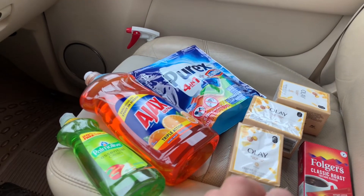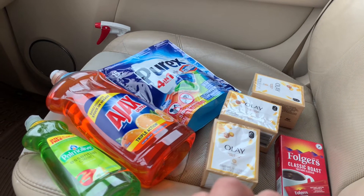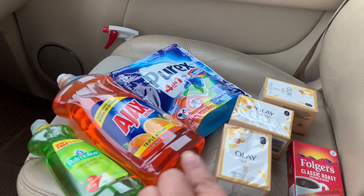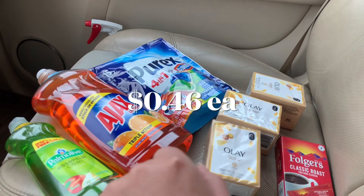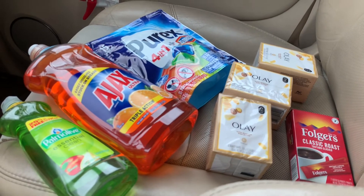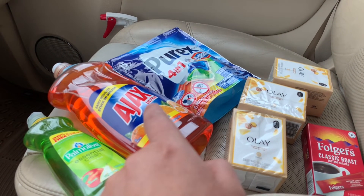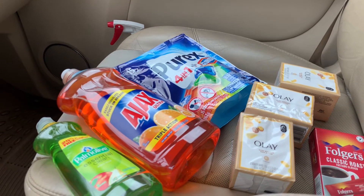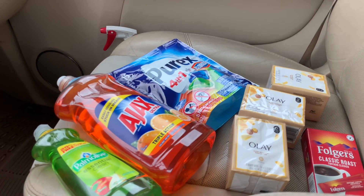Amigas, solo les quise compartir esta comprita que realicé hoy en Dollar General. No necesitaba estos productos pero quise compartirles para que vean que hay unos productos súper económicos — con $3.25 pagué 7 productos, lo que sería menos de 50 centavos por producto. Si tienen alguna pregunta, no duden en comentar y por favor no se les olvide dar me gusta. ¡Gracias por ver y los veré en el próximo, adiós!